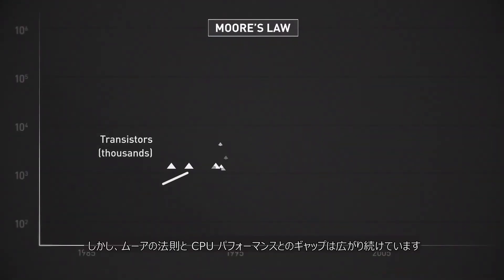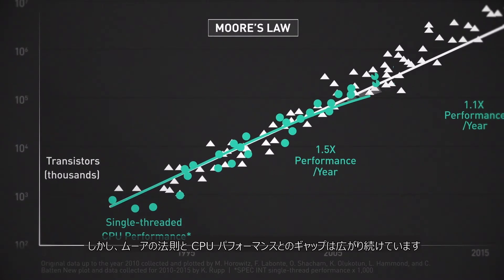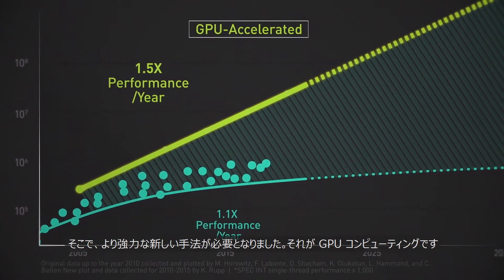But the gap between CPU performance and the performance that Moore's Law promises continues to widen. There was a need for a new, more powerful approach: GPU-accelerated computing.